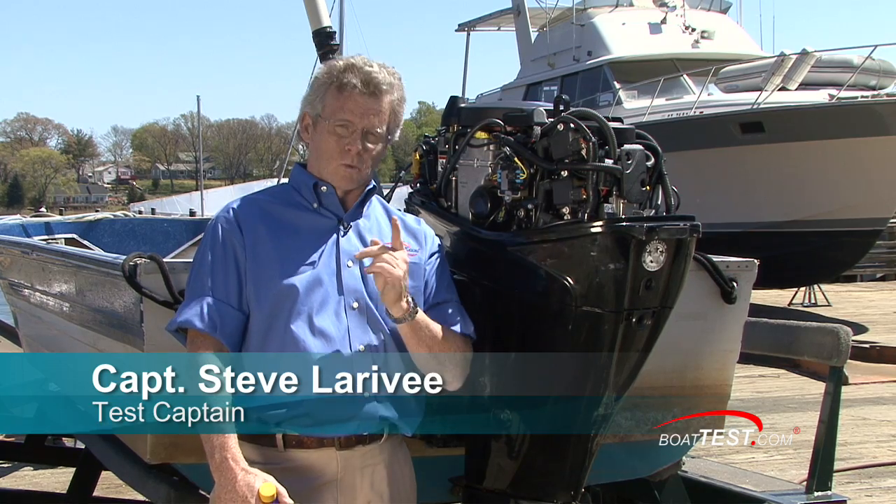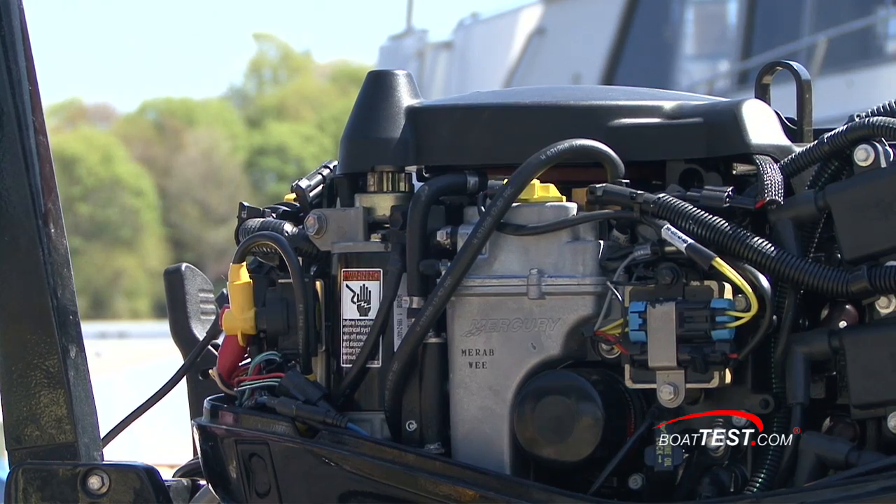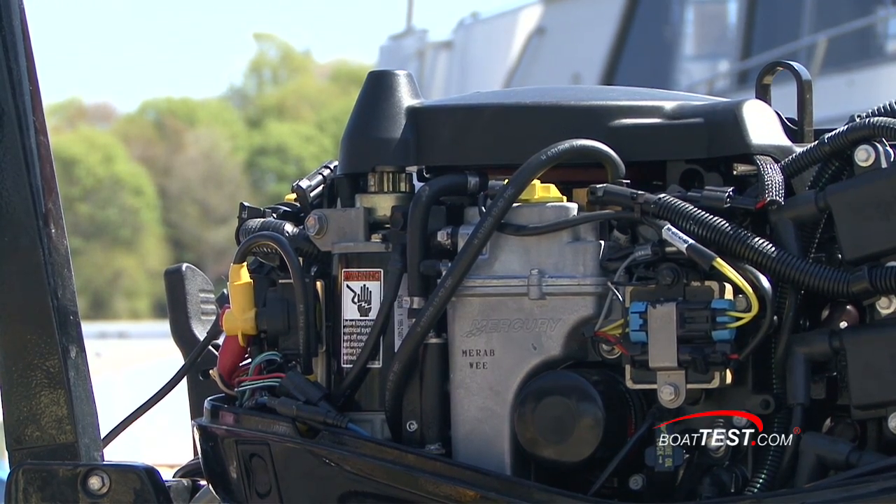We've tested it on inboards before. Today we're going to test it on an outboard. We found a yard boat with a Mercury 40 EFI 4-stroke and it's got 400 hours on it.